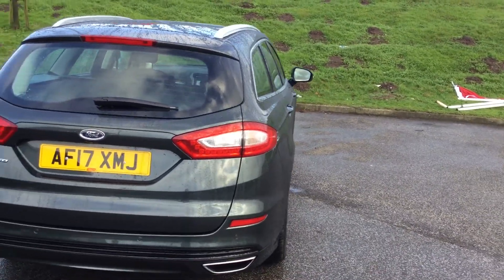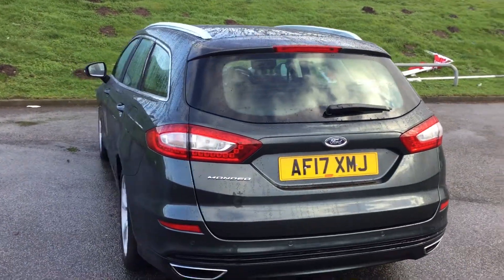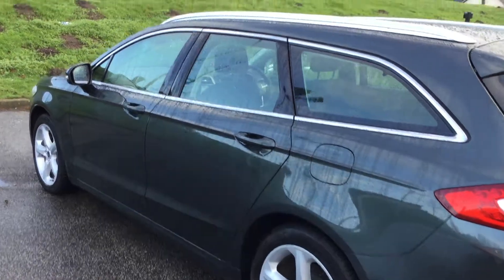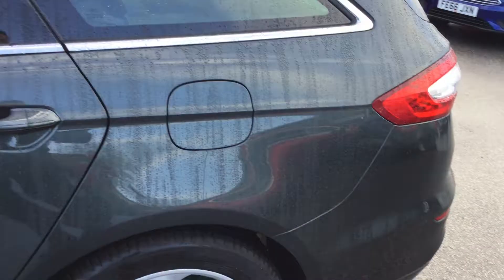Just showing you down the offside there — there's no scratches, scrapes, marks, dents, anything on this car — absolutely pristine condition. Showing you down the near side, you have got the aluminium roof rails on this for versatility and to add accessories too.